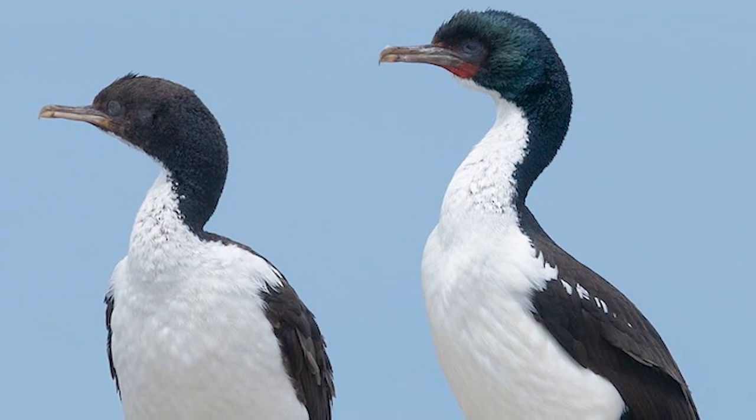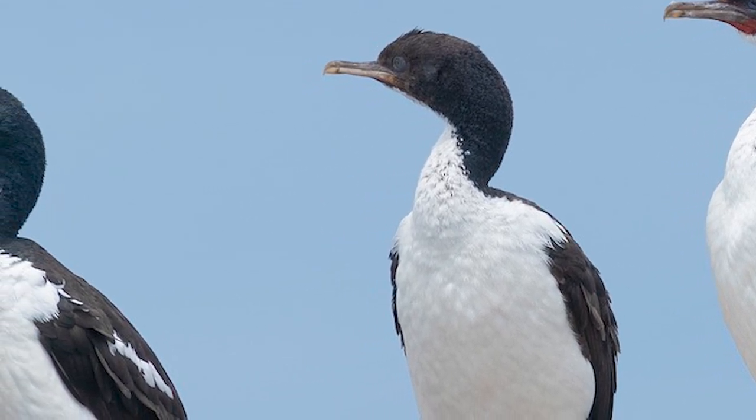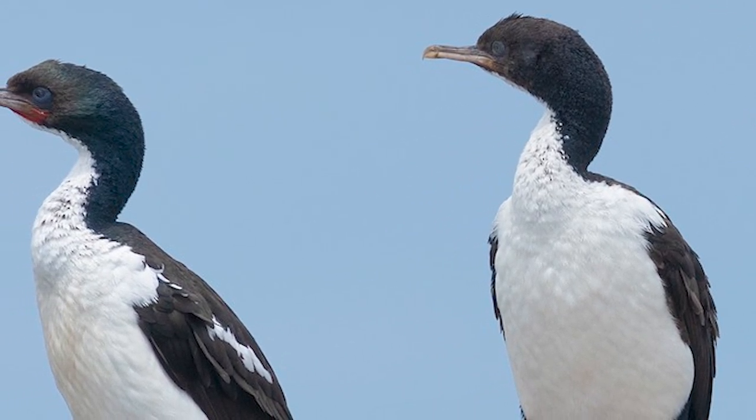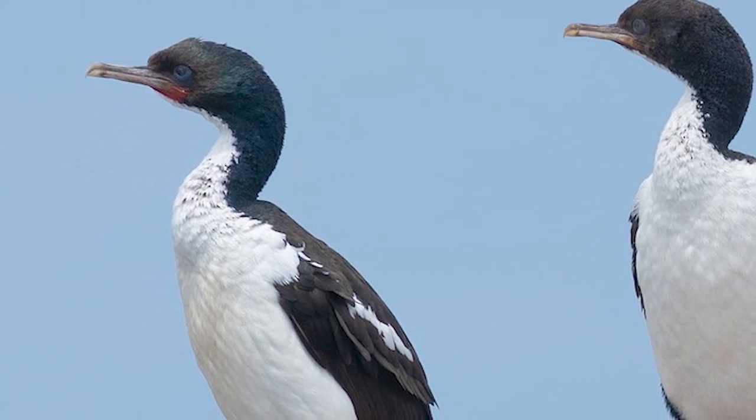Otago Shags are slightly larger than the Fauvel birds, with them also having slightly different facial ornamentation during the breeding season. The two birds also breed at different times: May to September for the Otago birds and September onwards for the Fauvel.